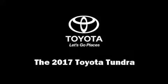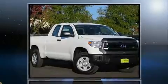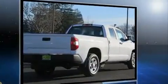Discerning drivers will appreciate the 2017 Toyota Tundra. This four-door, six-passenger truck offers the features and options for which you've been searching. It features an automatic transmission, rear-wheel drive, and a powerful eight-cylinder engine.